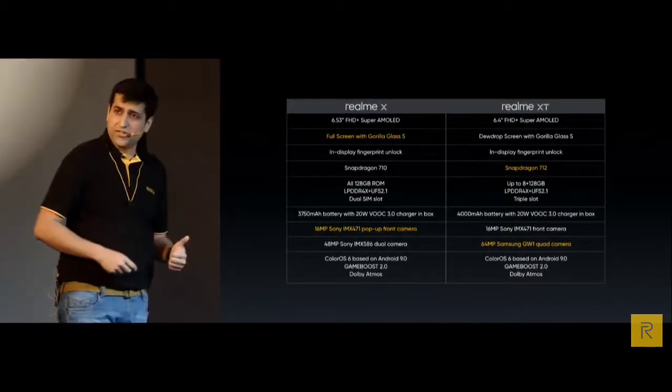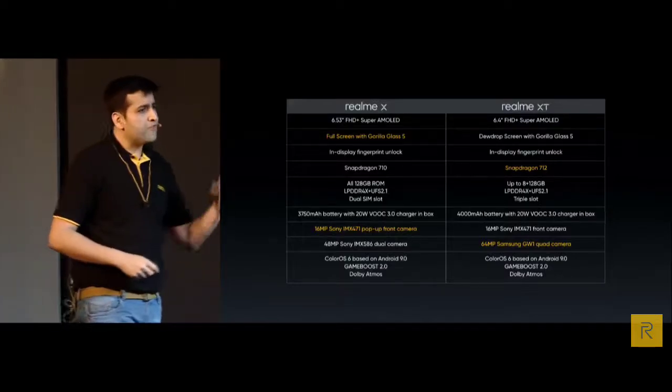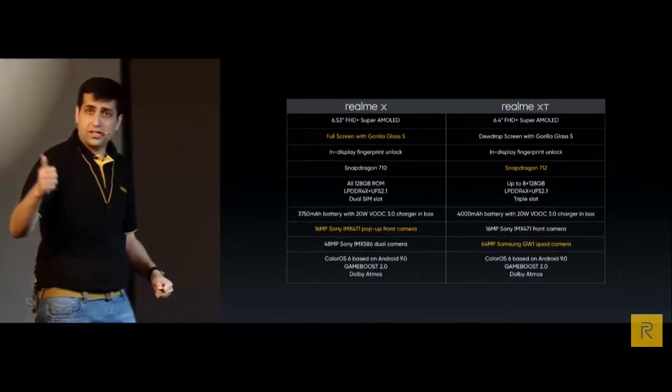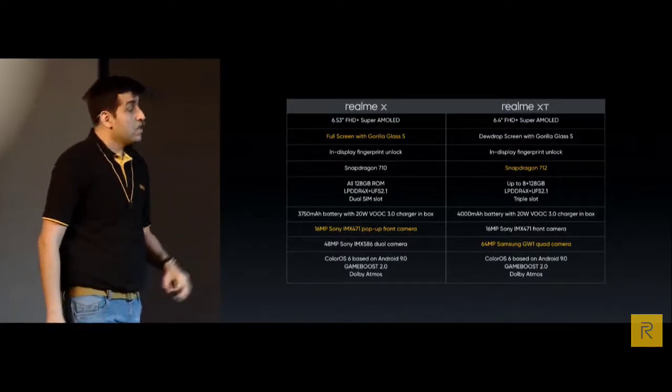Both products have some flagship-level features like Super AMOLED screen, in-display fingerprint, DDR4X RAM, UFS 2.1 combination, 20W VOOC 3.0 charge, and Dolby Atmos. If you are looking for the latest flagship camera with a 64MP quad camera sensor, you should definitely go for Realme XT. Each product has its own selling points, and more options should be available to you.